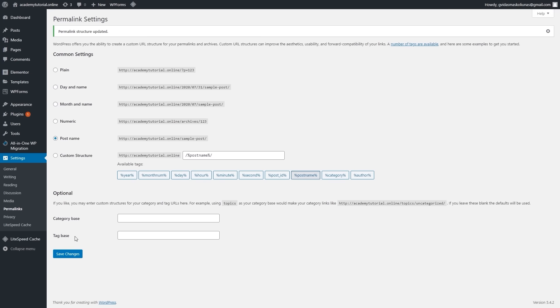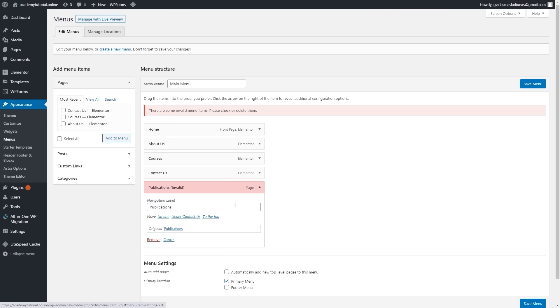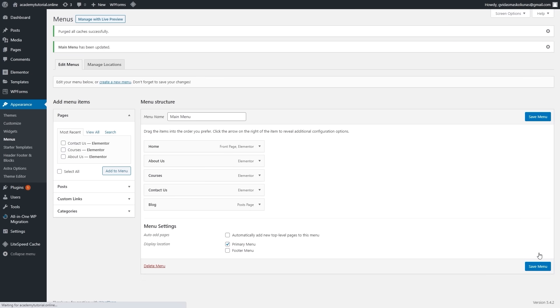We are almost done with pages, but now we have to do some adjustments in menus. Let's go to appearance and click menus. Since we deleted the publications page, it shows as invalid, so we have to delete it. Let's click remove, and we have to add our blog page. Let's click view all, select blog, and click add to menu. Let's click save menu.